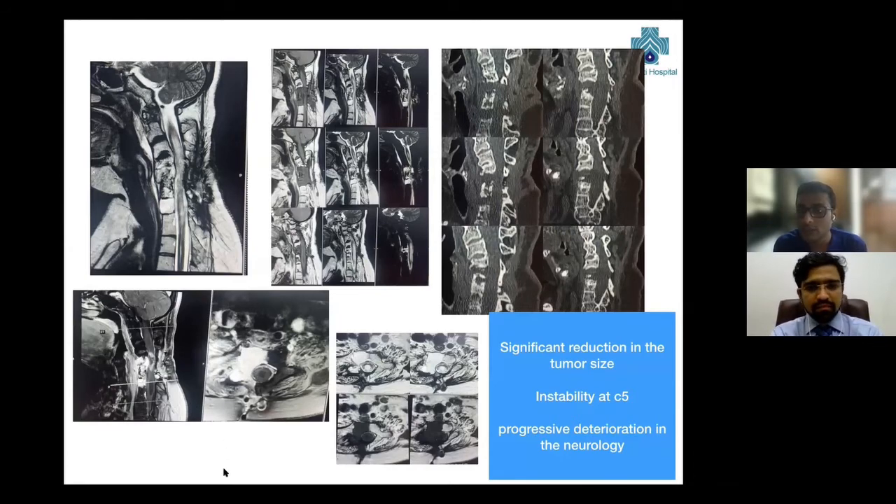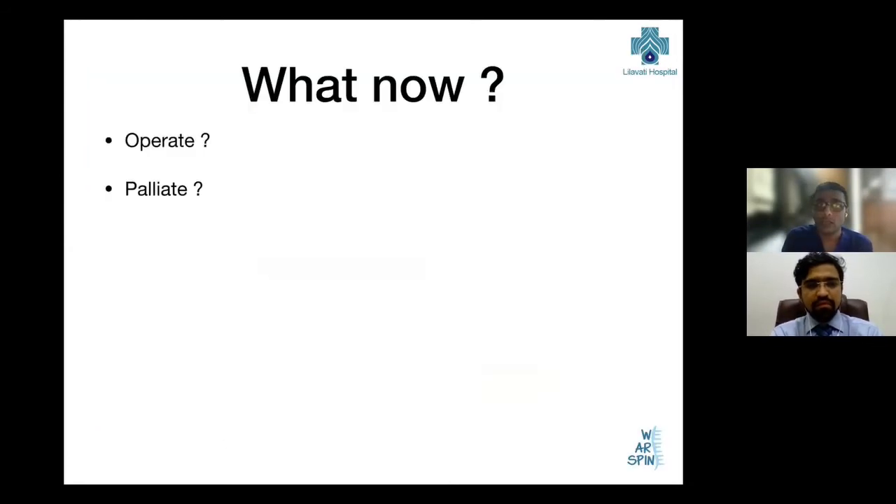So this is where we were at. She had done well and the tumor came under control. But as far as her functional recovery, she was deteriorating. So here we had to decide how to proceed. Do we operate, or do we just let her be and palliate? Again, the principles don't change.